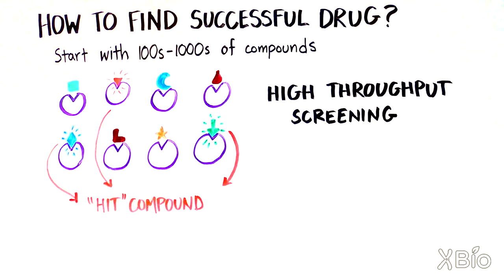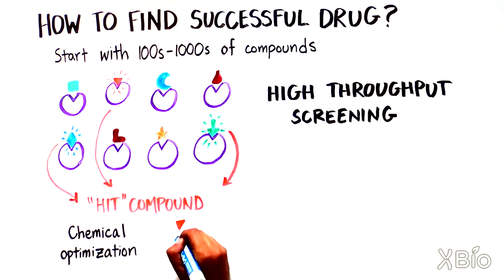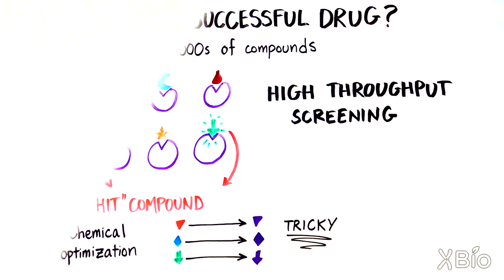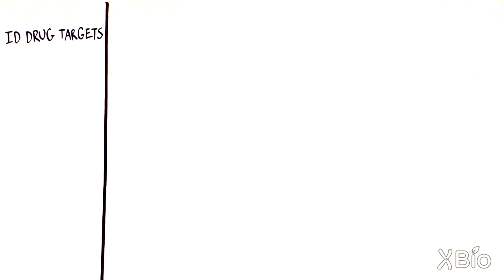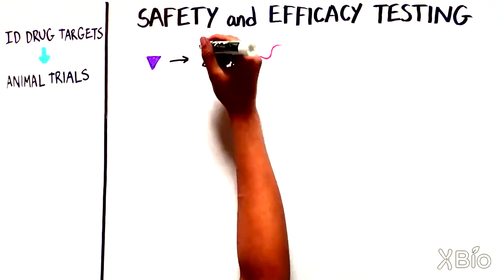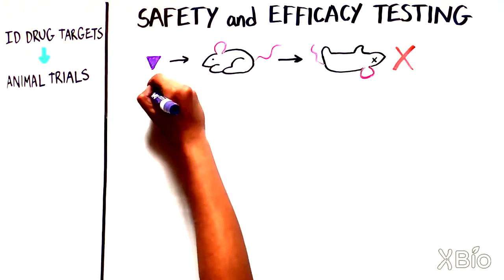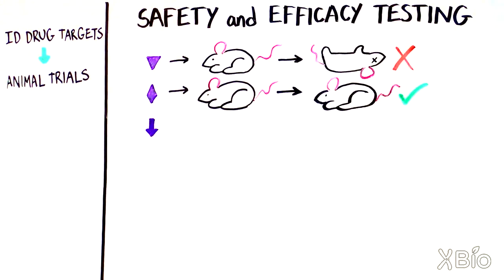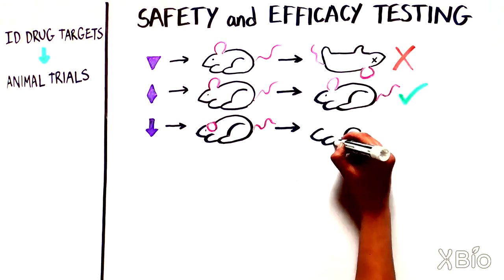If you're lucky, you get a few hit compounds. These hits usually need to be further chemically optimized, which is a tricky process. Compounds that do make it through are tested for safety and efficacy in animals such as mice. Many drugs that work in a test tube or petri dish don't work when given to an animal, or have adverse effects.